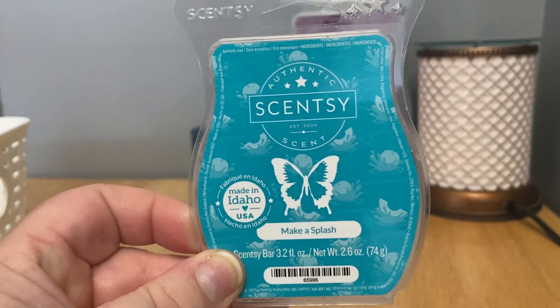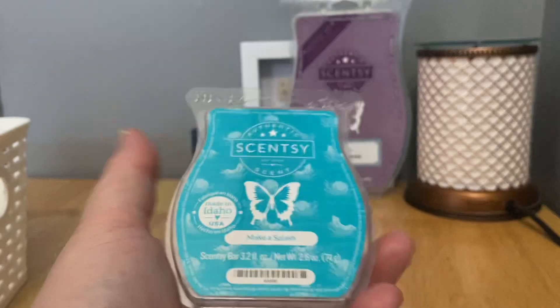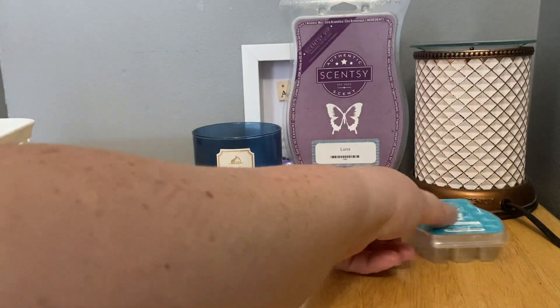Let's start on a positive note — Make a Splash. I actually really liked this, and I liked it more warming than in the clam. This is why I'm always hesitant in my haul videos to give really strong opinions, because you just have to warm things to give them a chance. I try to order at least one bar of anything I think I'd be remotely interested in. This is super, super sweet melon with a little bit of airy aquatic at the very end. I love anything melon, and warming it's just fresh, sweet, and clean. I would repurchase.